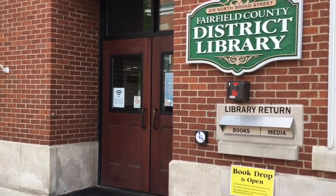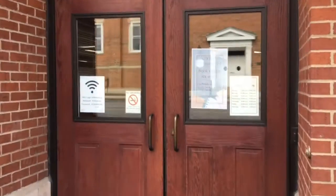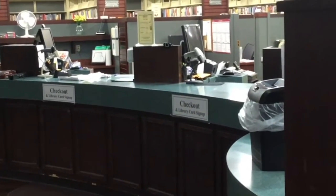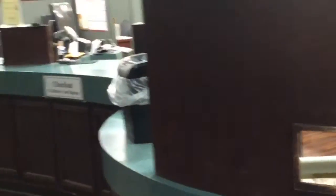Here we are at our entry. That is our book return right there and our front doors. Welcome in — this is our lobby as you walk in. There is the checkout area, which is also where you get your library card. Library cards are free; you just need an ID. And our book return for when you come in with your books.